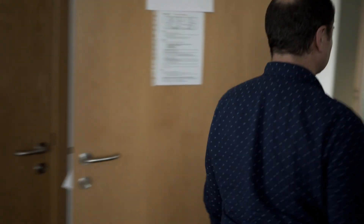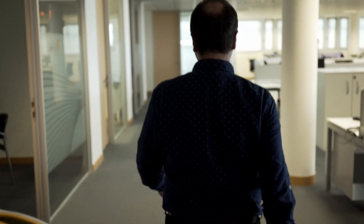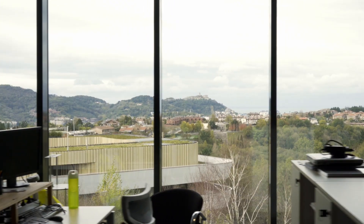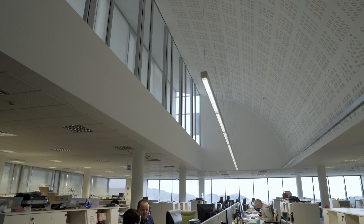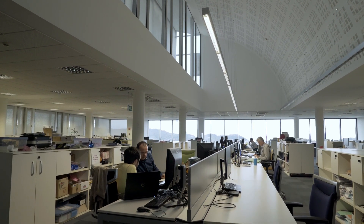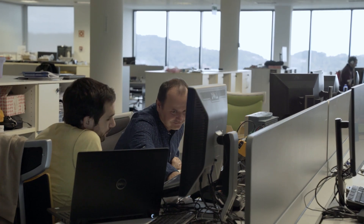Here we are in our test lab, our living lab. Because one of the objectives of this device is that it should also become an assistive technology — something that can be used in everyday life. So we can really test our developments in a close-to-normal environment.